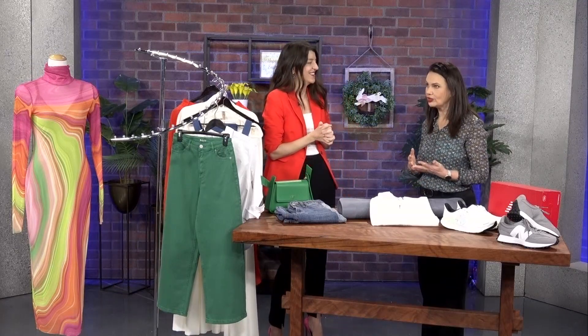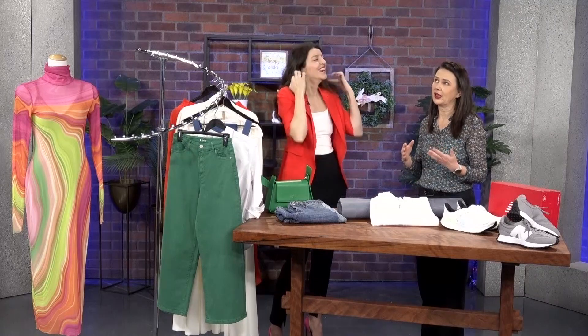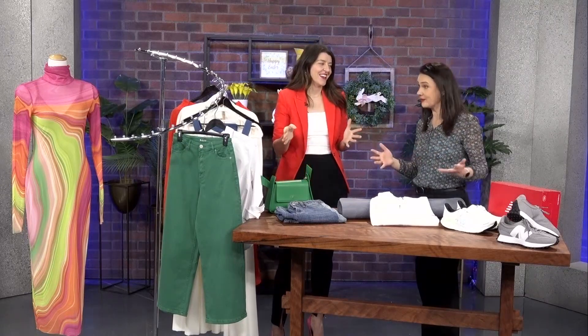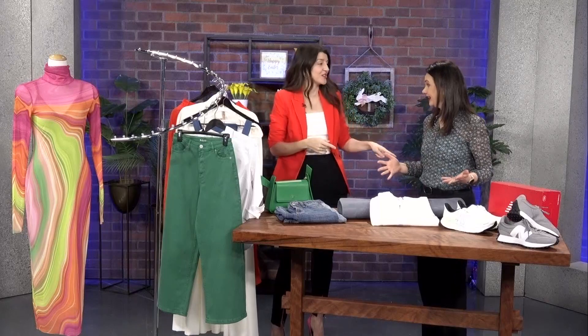Athleisure is making a huge... well, I shouldn't say it's making a comeback — it's been here for a long time, since the pandemic started. And this is a good one to invest in because you know it's not going anywhere anytime soon.